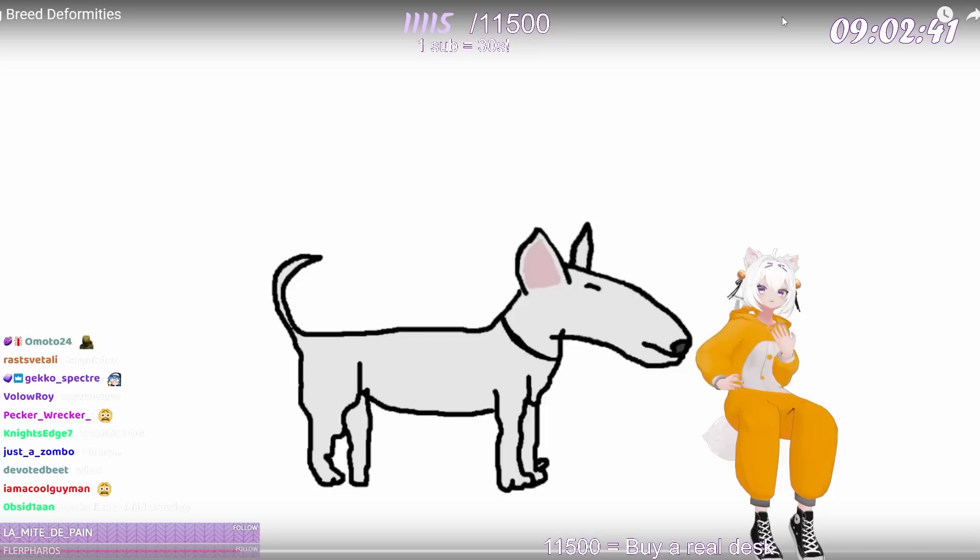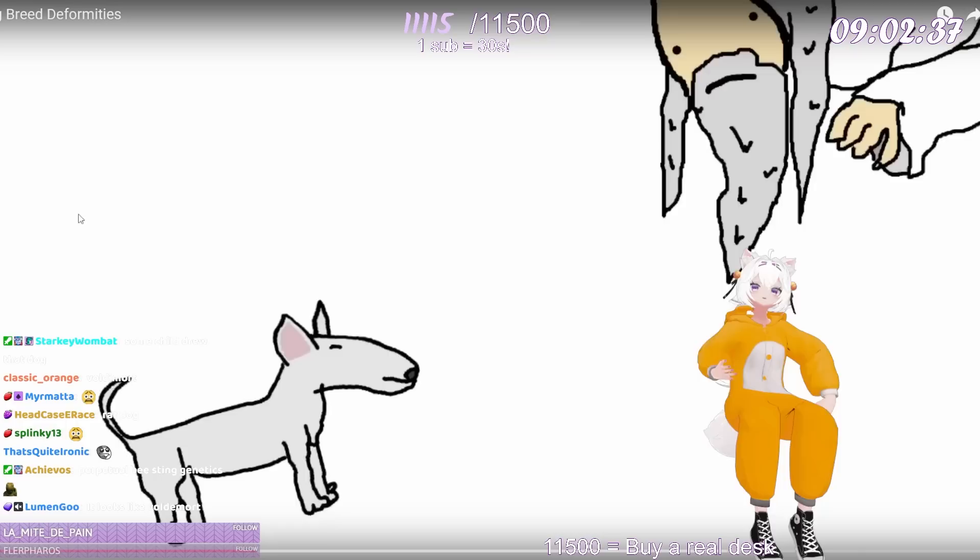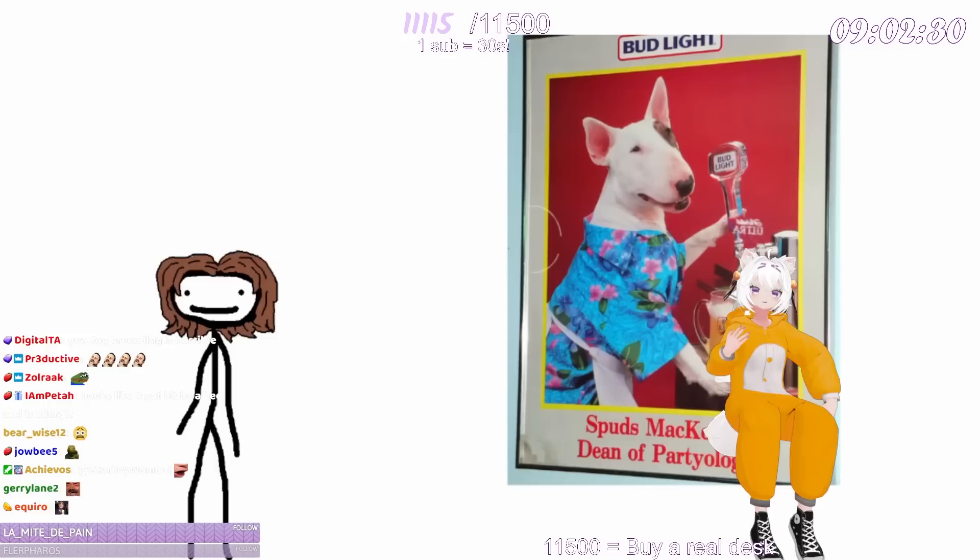And look at his eyes! They're permanently pointed up at the sky as if to say, 'God, why did you let me become this and please kill me?' Do you guys remember Spuds Mackenzie, the old Bud Light mascot? Well, I just realized why they chose a bull terrier of all dogs — it's because he looked like his mom drank nothing but Bud Light for her entire pregnancy.